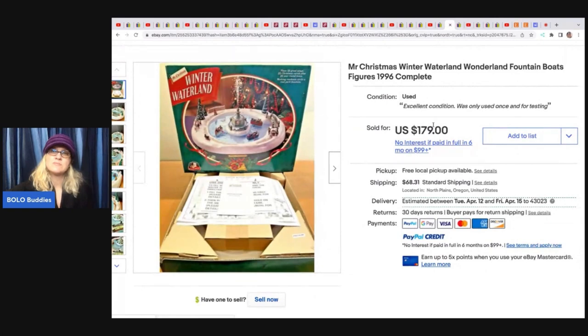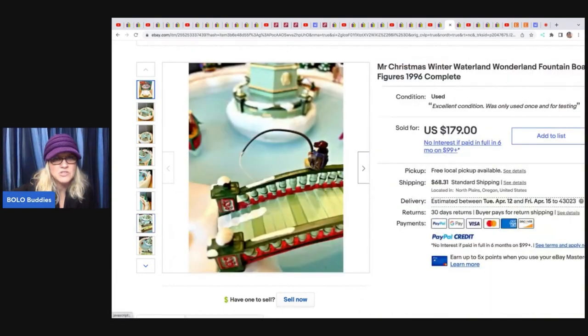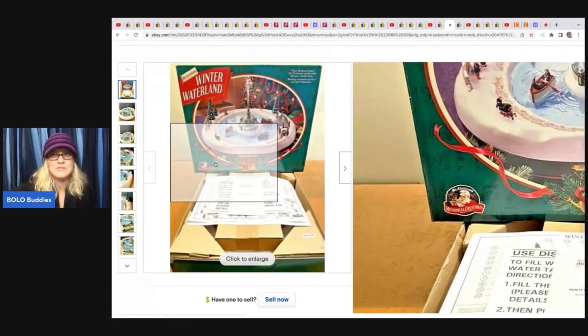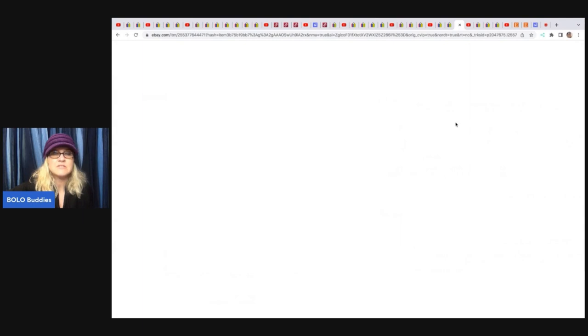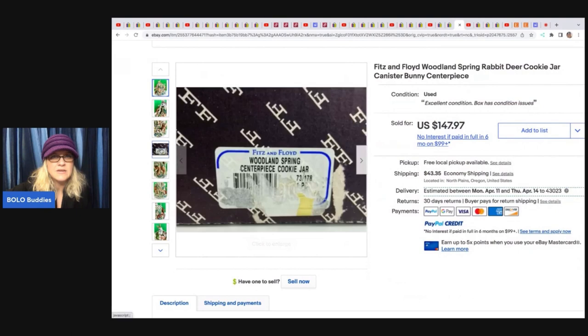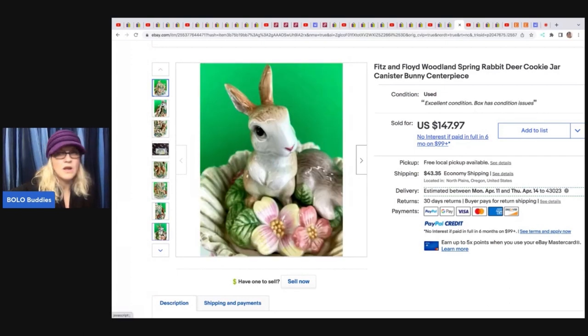The next item she sold is this Mr. Christmas Winter Wonderland Fountain Boats figure from 1996 — super cool item. I wonder if you actually put water in it or if it just gives that illusion. Mr. Christmas has the coolest items and most of the time they give a nice return. She paid $30 at an estate sale and it sold for $179 plus shipping. The next item she sold is this Fitz and Floyd Woodland Spring Rabbit Deer Cookie Jar — a canister-type cookie jar with what looks like the original box. She sold it for $147.97 and got it at an estate sale for $12.